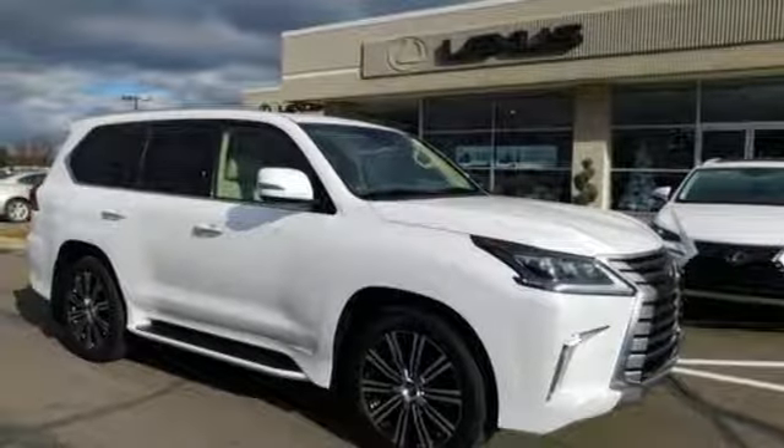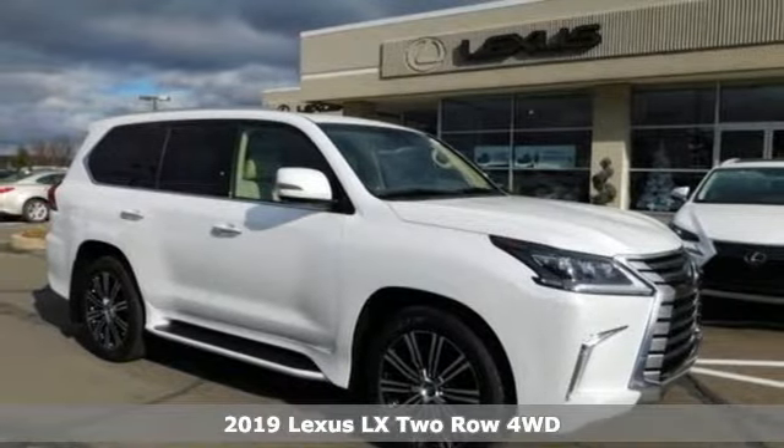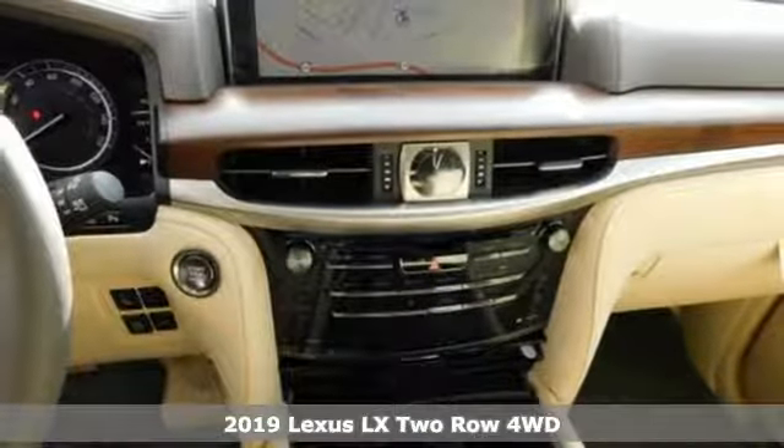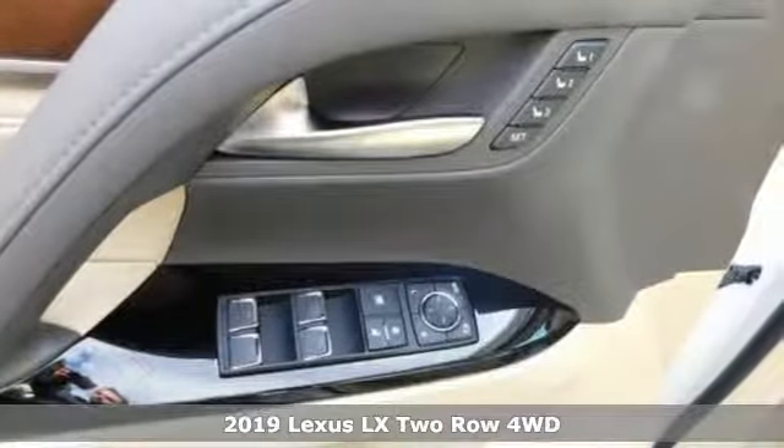It's a new 2019 Lexus LX, crafted for your desires, built to conquer, and it comes with all the amenities you need.